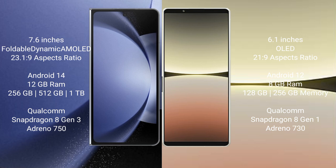Samsung Galaxy Z Fold 6 comes with 12GB RAM and 256GB or 512GB or 1TB internal storage, a Qualcomm Snapdragon 8 Gen 3 processor, and Adreno 950 GPU. Sony Xperia 5 Mark 4 comes with 8GB RAM and 128GB or 256GB internal storage, a Qualcomm Snapdragon 8 Gen 1 processor, and Adreno 730 GPU.